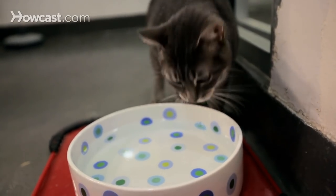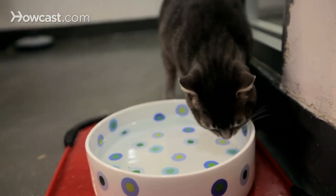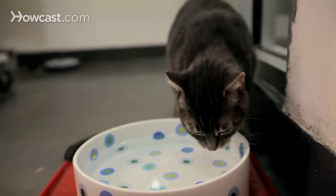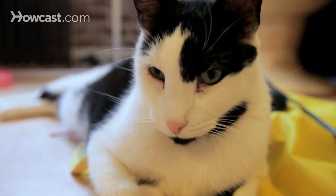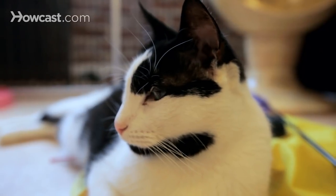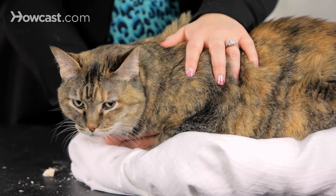Another vaccine that people find relatively difficult to decide on is the feline leukemia vaccine, or sometimes called FeLuk. This vaccine is often not needed for many indoor cats. However, if your cat is going to be indoors and outdoors, or if you plan to bring different cats into your environment — such as if you happen to foster cats, share cats with other people, or have cats that come in from the neighborhood — you're going to want to talk to your veterinarian about whether that vaccine is right for your cat.